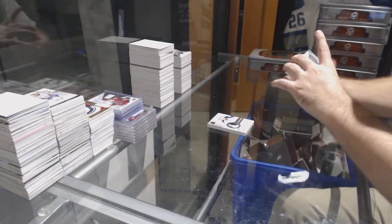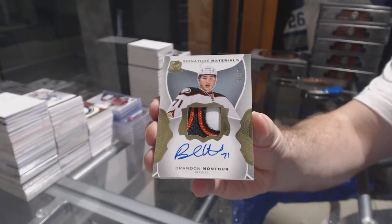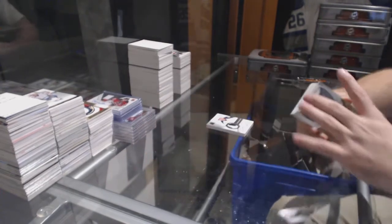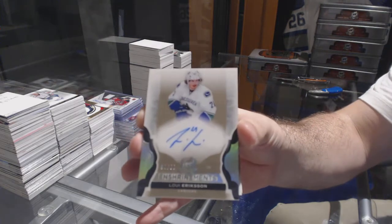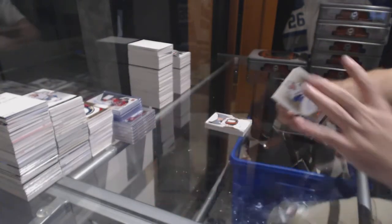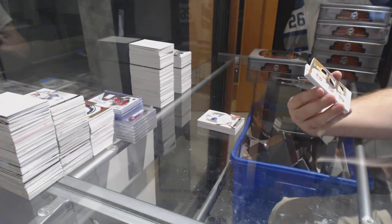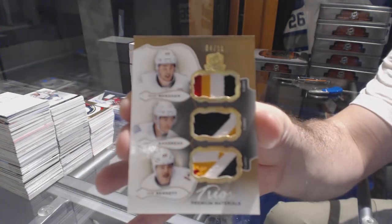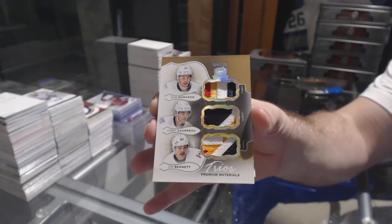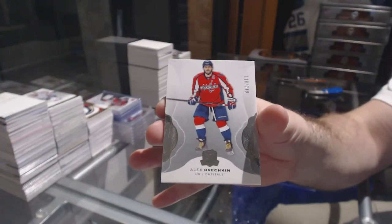For the Anaheim Ducks, number 2-99 signature materials, Brandon Montour. For the Vancouver Canucks, number 2-99, Louie Eriksson — that's pretty. Number 4 of 10 triple patch for the Calgary Flames — Gaudreau, Monahan, and Bennett, 4 of 10 out of 10. And for the Capitals, Alex Ovechkin — woo, Ovechkin, who who!